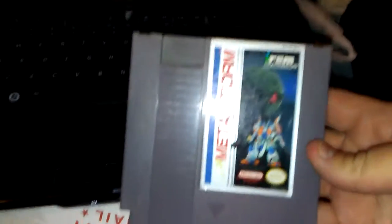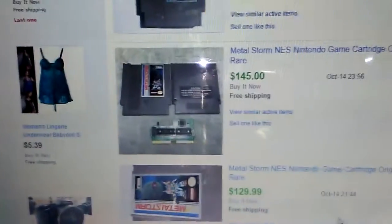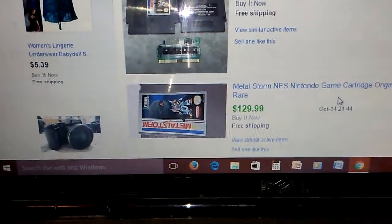But now knowing that it's worth that much, I'm not keeping it. And just so you guys don't think I'm bullshitting you — eBay listings: $145. And some of these don't have as nice of a cartridge as mine does, or as nice of a label as mine.